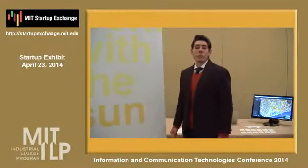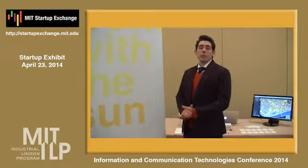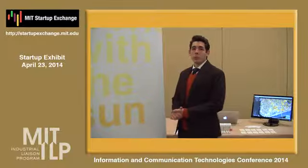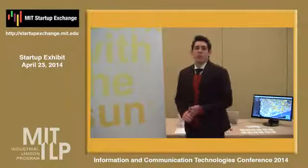Solar System was born out of a collaboration between MIT and Modern Development Studio. Our team at MIT, who leads the technical team, is Professor Reinhart from the Sustainable Design Lab and Alison Jakubiak, a PhD student here, who developed the technology that fuels Solar System.